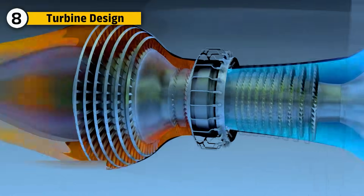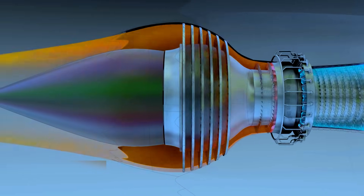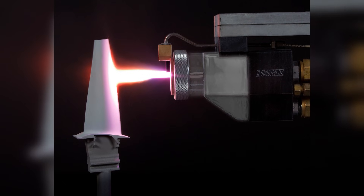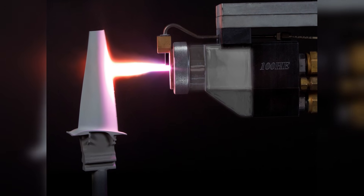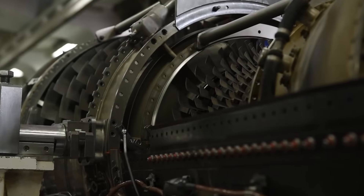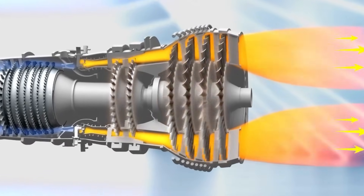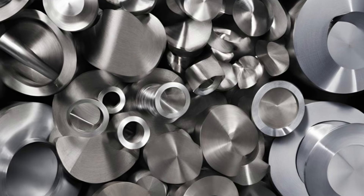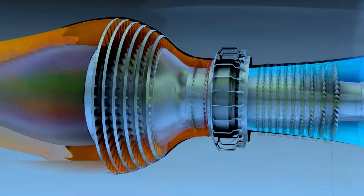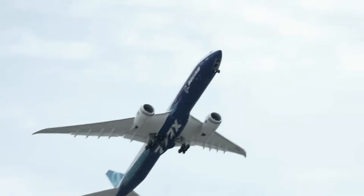The GE-9X's high-pressure turbine blades are designed to handle extreme temperatures generated during combustion. Made from advanced super-alloys and coated with special thermal coatings to protect them from heat while maintaining their strength, the turbine design ensures exhaust gases are efficiently directed to maximize energy extraction. This combination of materials and design ensures consistent power and stability even under the high-stress conditions of modern commercial aviation.